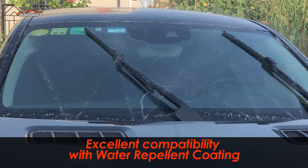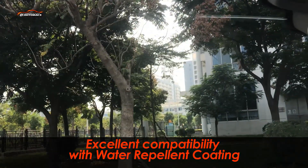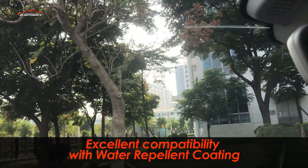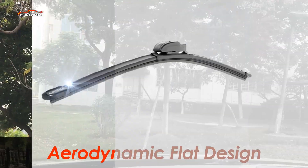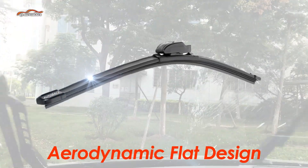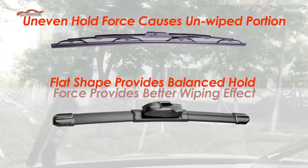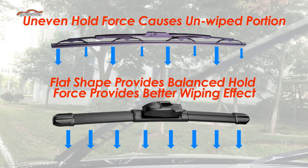Another advantage of fluorine coating is that since most water repellent coating sprays for front glass are fluorine-type solvents, it provides excellent compatibility with Autobax fluorine coating wiper blades by eliminating any adverse impact on the coating layer of the front glass. The aerodynamic flat design provides balanced holding force for the entire length of the blades, reducing flapping movement.